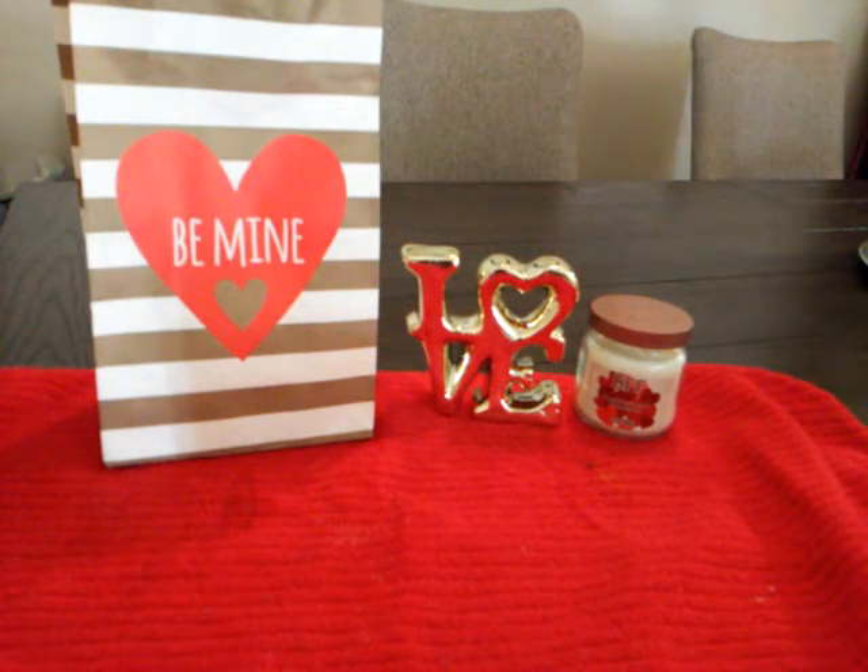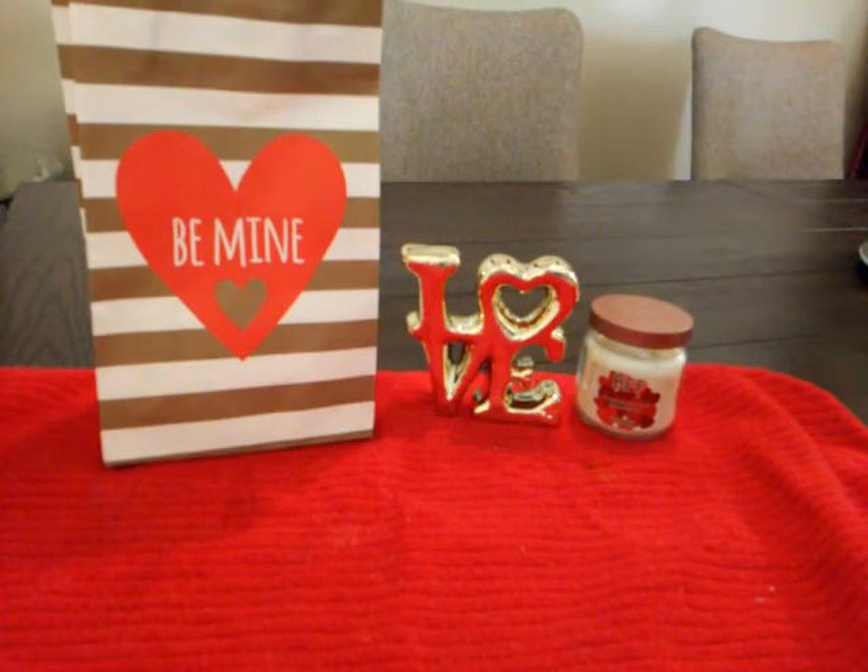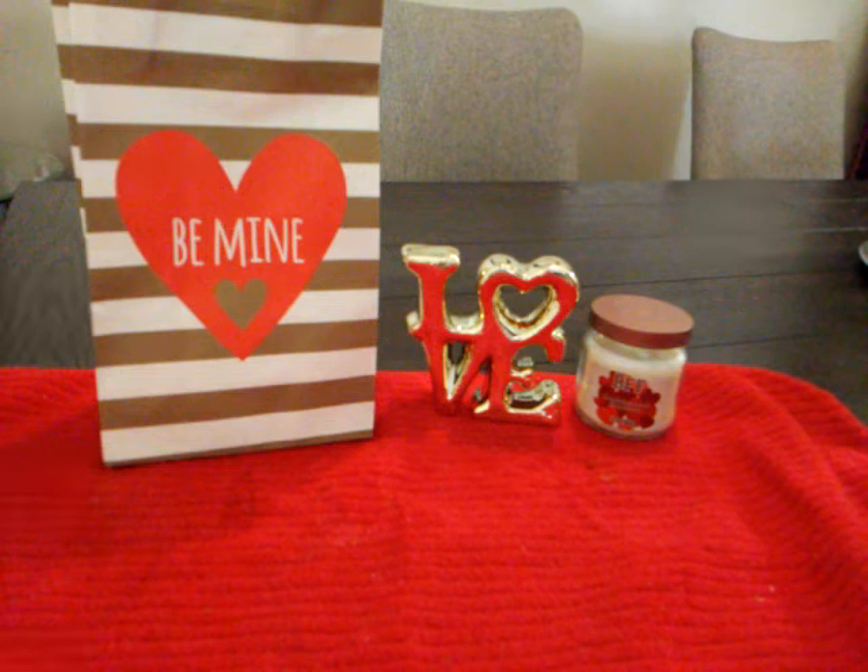Hi guys, thanks for coming back for another Dollar Tree haul. I'm sorry I haven't posted in about a week — Christmas just got so hectic. I hope y'all understand. I have a Dollar Tree haul for y'all today, and I'm hoping tomorrow or Saturday I'll have a 99 cent store haul too. I hope y'all had a happy holidays and a Happy New Year. Let's just get right into this haul!